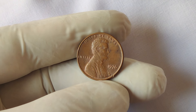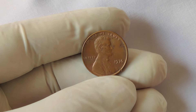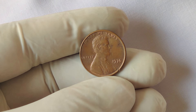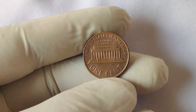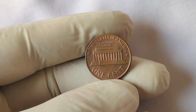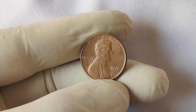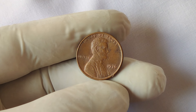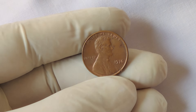In 1976, the US Mint produced millions of pennies across its various mint facilities: Philadelphia, Denver, and San Francisco. But something unusual happened with a small batch of pennies produced at the Philadelphia Mint. The US Mint includes a mint mark — usually a small letter stamped onto the coin to identify the facility where it was produced. The Philadelphia Mint, however, historically did not use a mint mark on pennies, which is why 1976 pennies from Philadelphia have no mint mark.